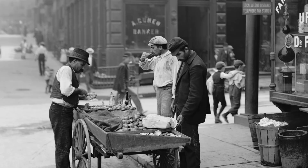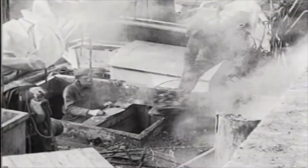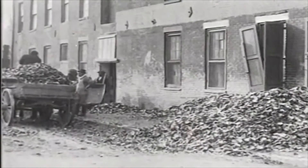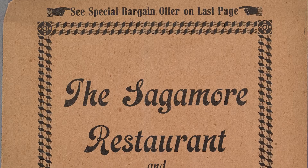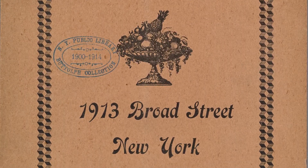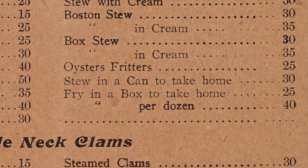At one point in the United States, fresh oysters were more popular and less expensive than they are today. In 1892, the annual estimated consumption of oysters in the United States was $12 billion. Many restaurants even offered take-home seafood specials in East Coast urban centers like New York. This menu from the Sagamore restaurant and lunchroom shows oysters stewed in a can to take home, and fried oysters in a box to take home.